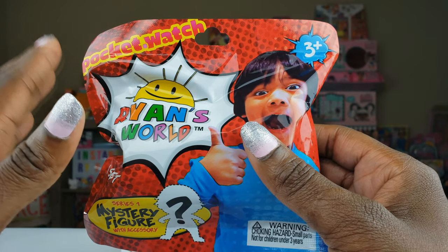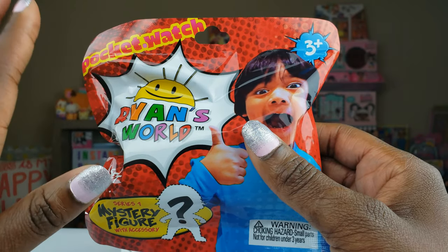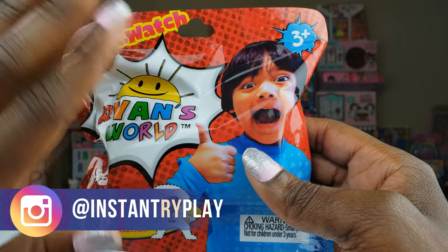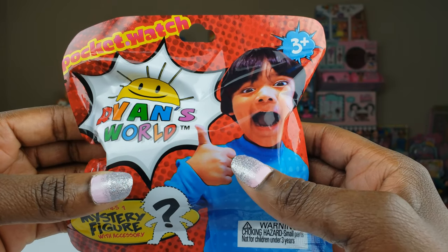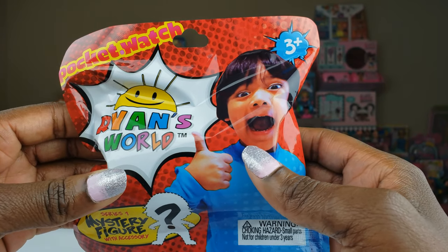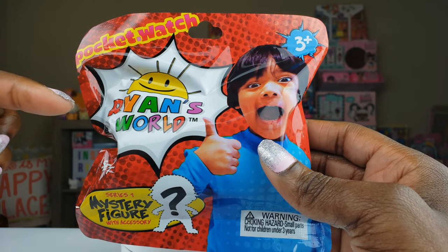Ryan is my son — he's four years old and he loves Ryan's World. He loves all of the toys, the Playdate show on Nickelodeon, and all of his YouTube videos. So I had to hide this from Ryan. I'm going to unbox these figures and then give them to him afterward, so don't tell him! Without any further delays, let's get to the unboxing and see what's inside.